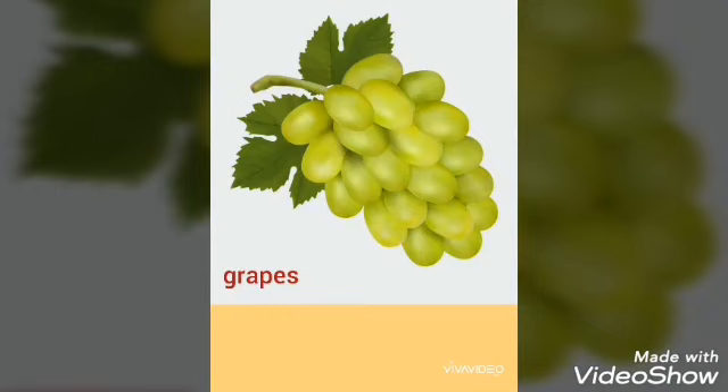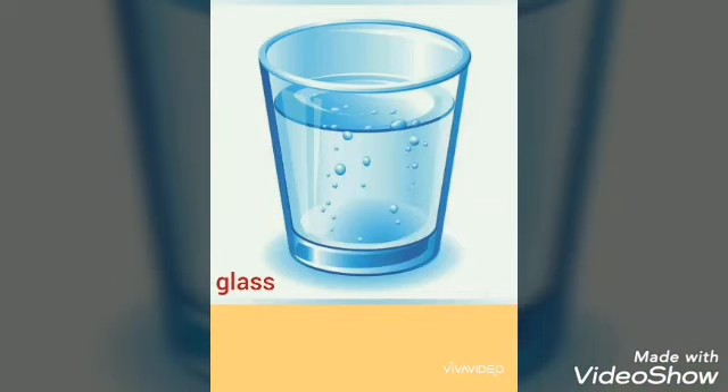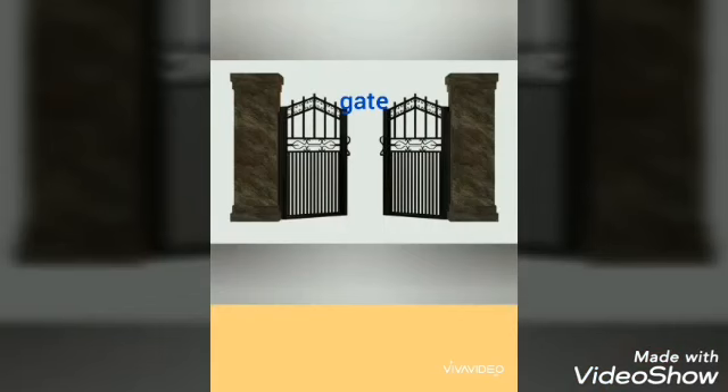G for grapes. G-G-grapes. G for garden. G-G-garden. G for glass. G-G-glass. G for gift. G-G-gift. G for gate. G-G-gate.